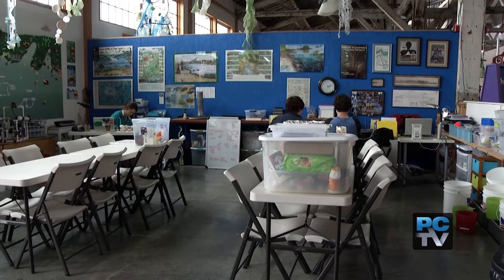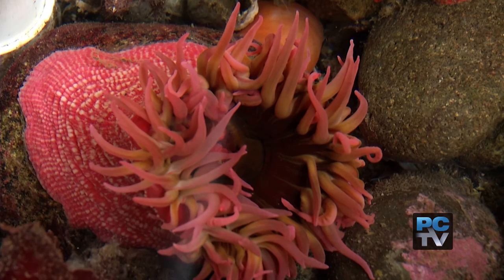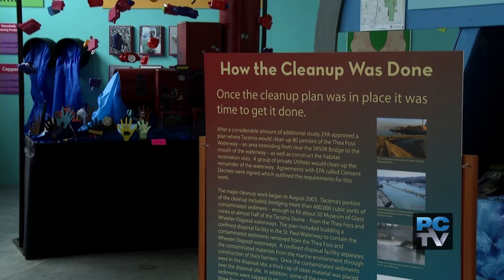Foss Waterway Seaport is also a marine science laboratory for school kids, where they can study Commencement Bay sea life and put what they've learned into action, like the ten years of clean water exhibit that shows how the bay was cleaned up in the early 2000s after decades of pollution. It's a museum that speaks to the history and the modern day of Tacoma's working waterfront.